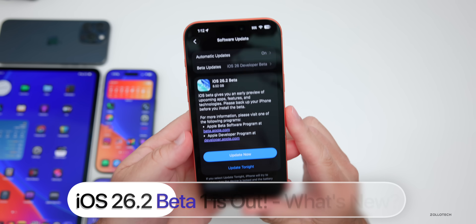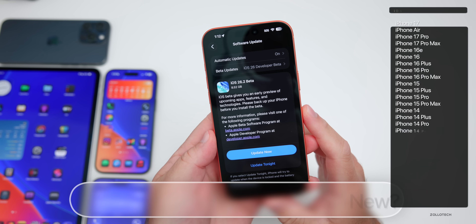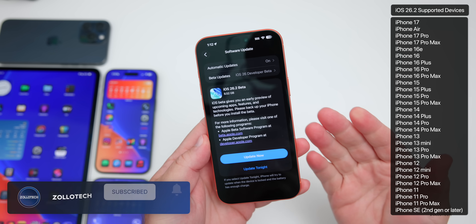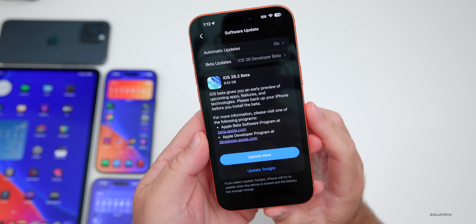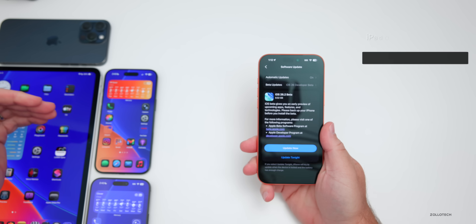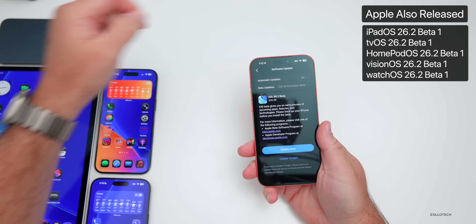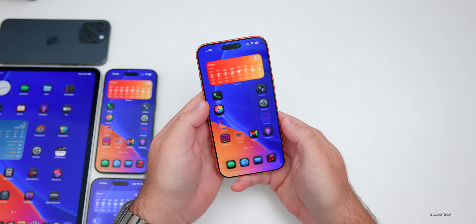Apple released iOS 26.2 beta 1, available to developers, with the public beta 1 expected either shortly or later in the week. This update came in at 8.52 gigabytes on the iPhone 17 Pro Max and was released alongside iPadOS 26.2 beta 1, tvOS and HomePod OS 26.2 beta 1, visionOS 26.2 beta 1, and watchOS 26.2 beta 1.